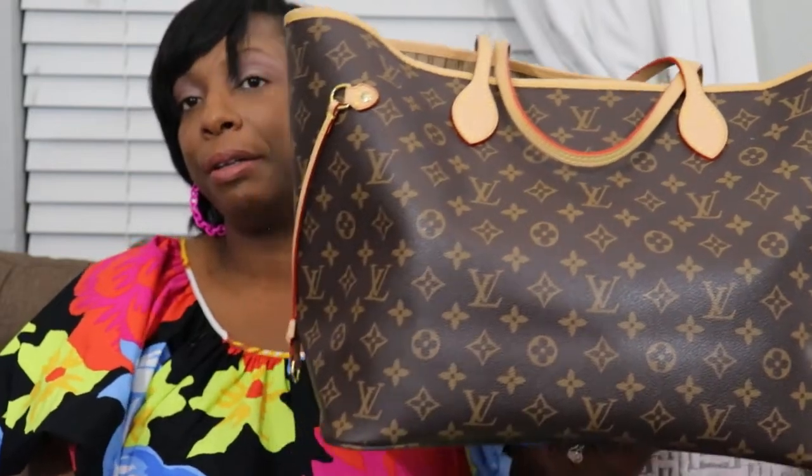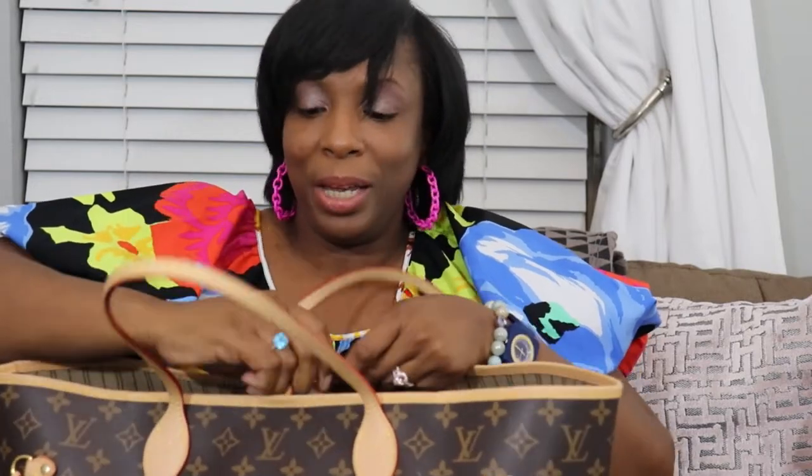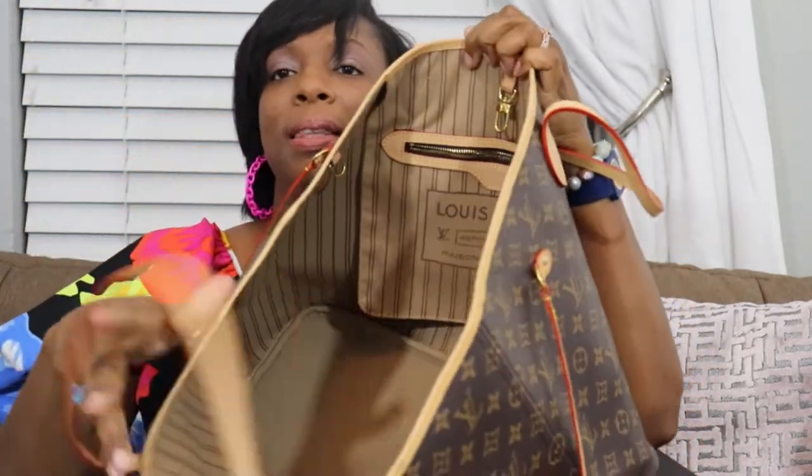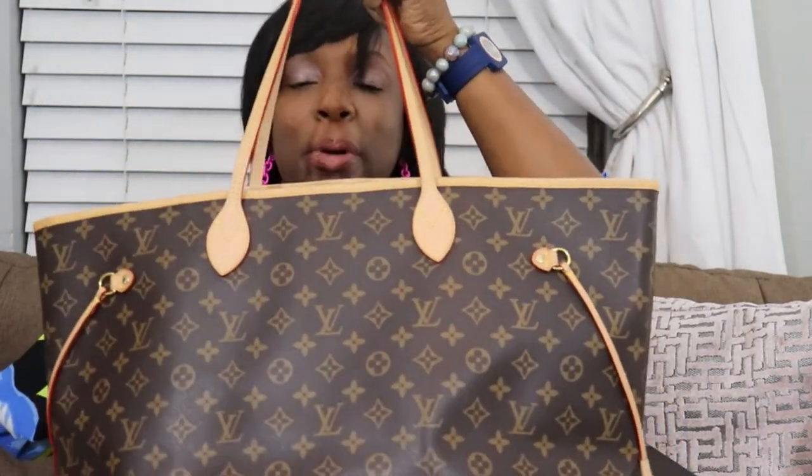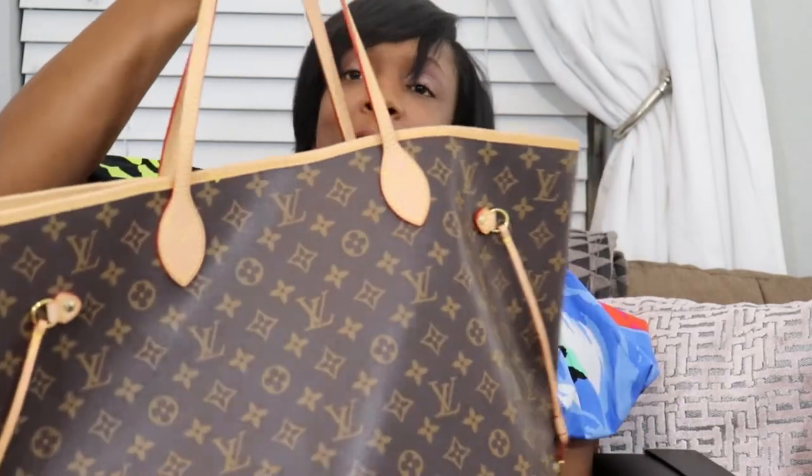The next one is another Neverfull. I actually have three Neverfulls in my collection. This is just your typical GM — the Giant Monogram Neverfull in the classic Louis Vuitton monogram. I have it stuffed with a shoebox because these bags are on display in my studio and I don't want them to slouch. Neverfulls don't have structure — they will slouch if you put nothing in them. This bag is generally heavily used for travel because it is so large.